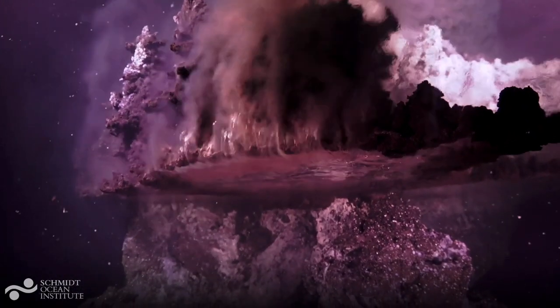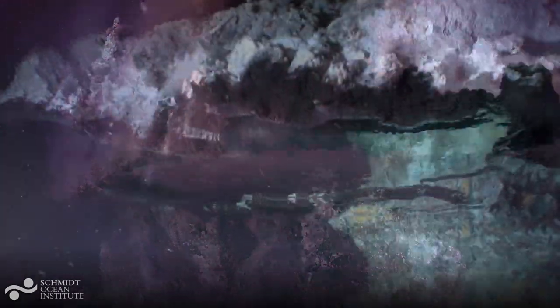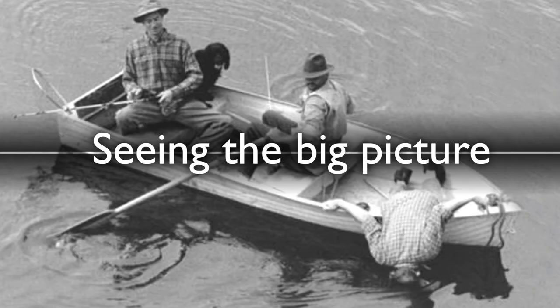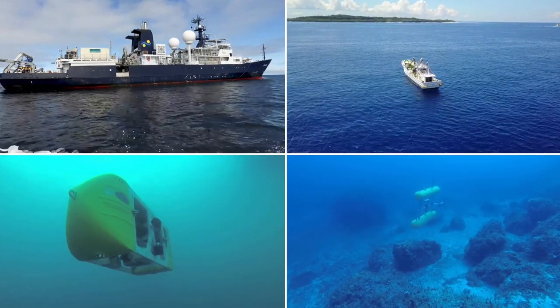While our technologies are great for getting close and interacting with these systems, sometimes what we really need to do is take a step back and look at the big picture. While it might sound simple enough, it's one of the biggest challenges we face in marine research today, because water is an environment that limits the reach of our sensors and the endurance of our platforms. The only way we can scale our capabilities is by increasing the autonomy of the platforms and sensors we send out to sea.